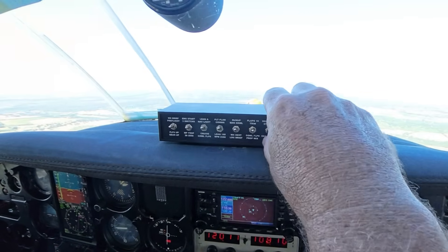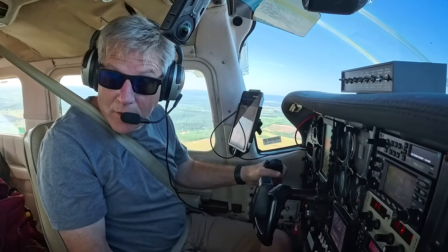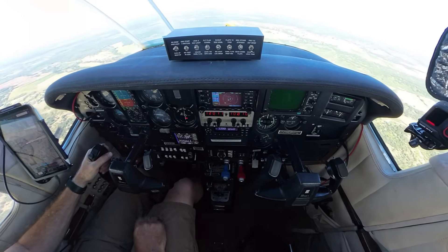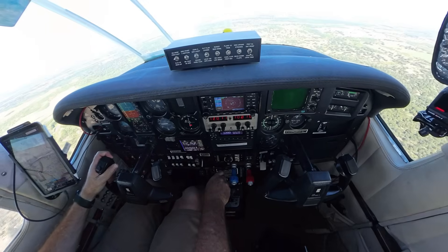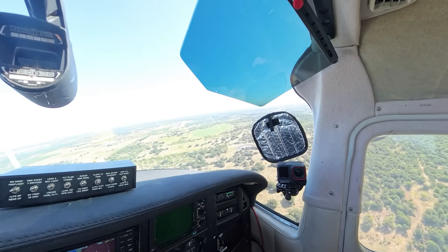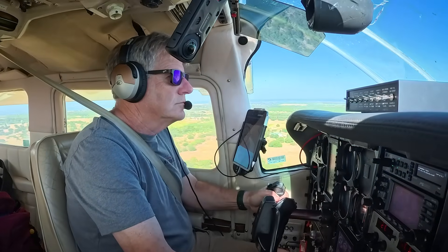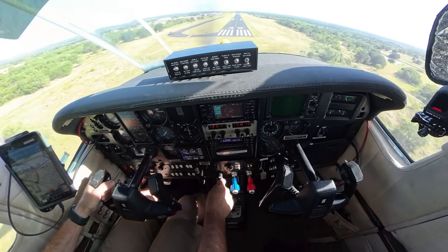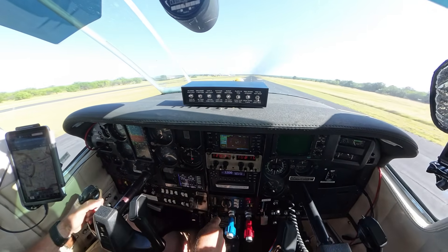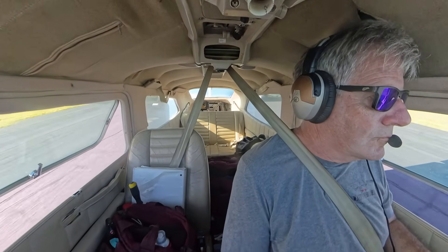Flaps 10, gear down, flaps check. Gas is where I want it — undercarriage down and locked. Breckenridge traffic, turning final runway 35, Breckenridge. 5-5, 5-5. Approaching runway 04, 22.